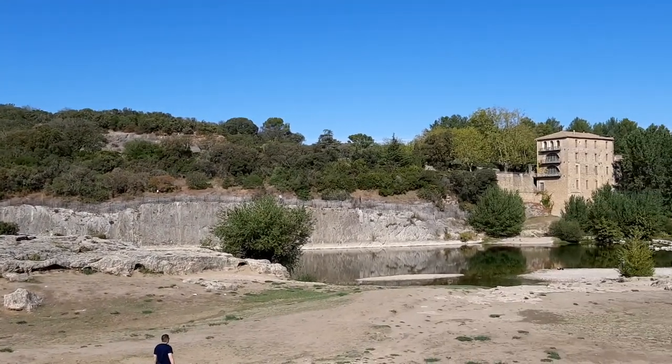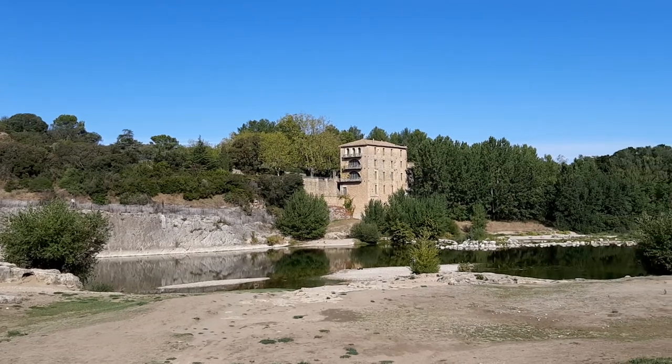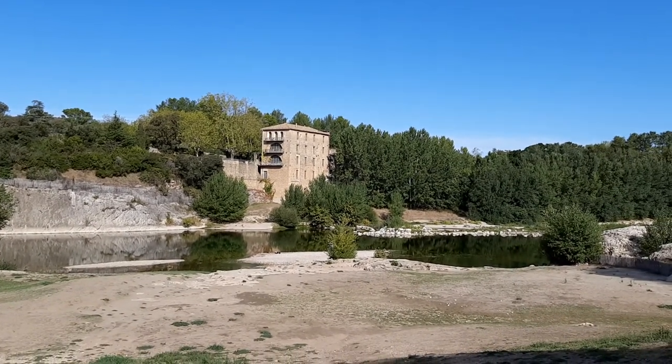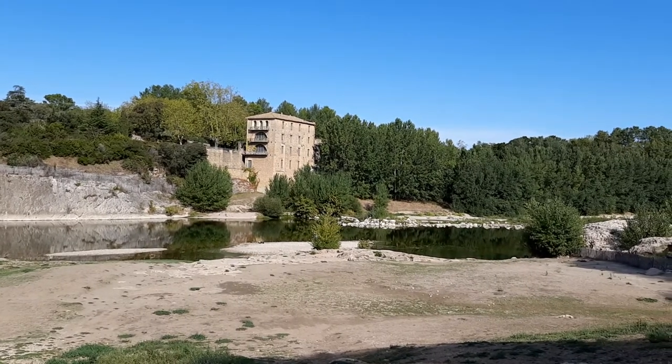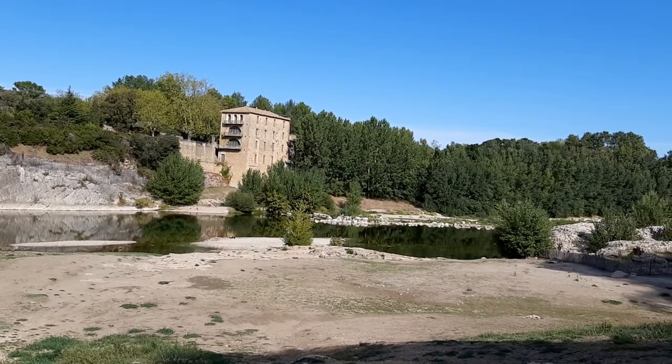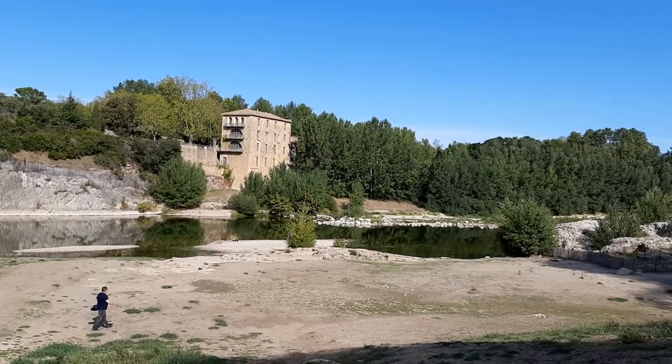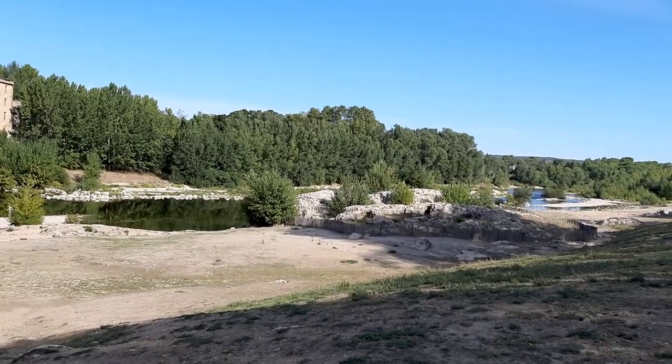As I pan around a little bit, you can see the house that was once a flour mill, and then it became a hotel, and then it was occupied by the Germans in World War II, and it's now a hotel again. It's a very impressive building, and I'll just pan down to the river.